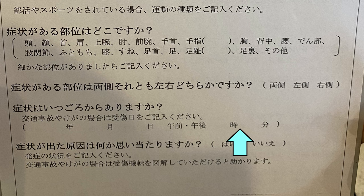Do you have any idea what is causing your problem? Answer yes or no. Then let us know what you were doing when this happened. If it was a traffic accident or injury, you can also illustrate what happened — you can draw it out on the back of the form.